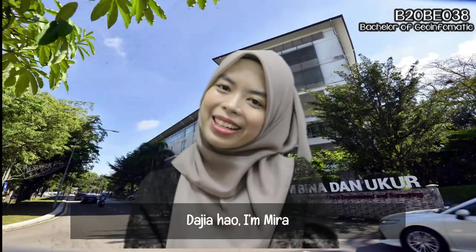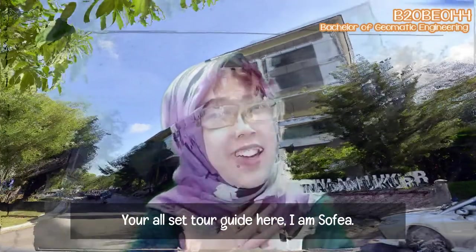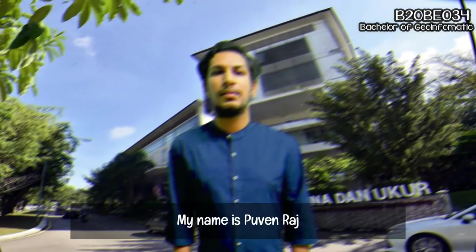I'm Sahira. I'm Mira. I am Sophia. My name is Poon Raj. Let's start the tour.